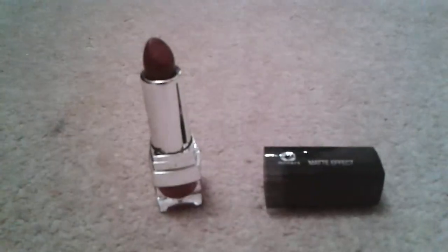We will start with one of my favorite lipsticks — this is a Miners matte effect lipstick and it is called Vixen. It's quite dark, so I usually don't wear this during the day as it is so dark.